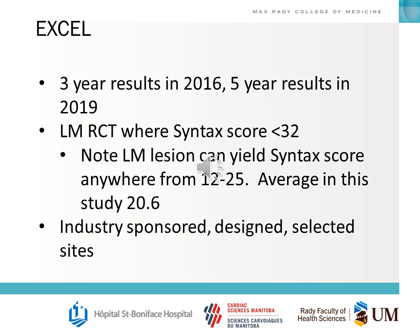For the EXCEL trial, the three-year results were published in 2016 and the five-year results in 2019. Knowing the inclusion criteria and cohort characteristics is very important. This was a randomized controlled trial for left main disease where the SYNTAX score was less than 32. A left main lesion alone can yield a SYNTAX score of 12 to 25, so the average SYNTAX score in this trial was 20.6, meaning there was little if any disease apart from left main disease. It was also an industry-sponsored, designed, and site-selected trial — important factors when evaluating its conclusions.